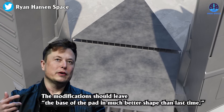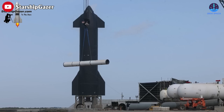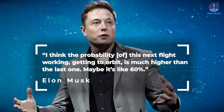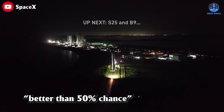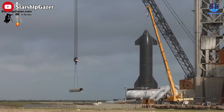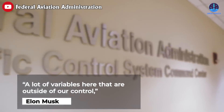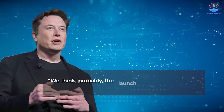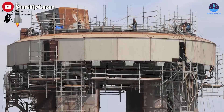Musk explained the modifications should leave the base of the pad in much better shape than last time, giving him more confidence in the next launch. "I think the probability of this next flight working, getting to orbit, is much higher than the last one — maybe it's like 60%," Musk said in an online conversation in late April, estimating a better than 50% chance of success. However, Musk did not commit to a specific launch date, citing variables outside their control including the FAA licensing process, and expecting launch pad and vehicle readiness in about six weeks.